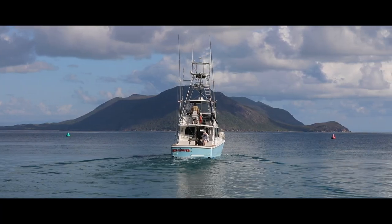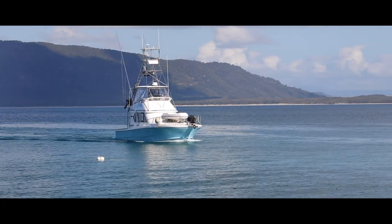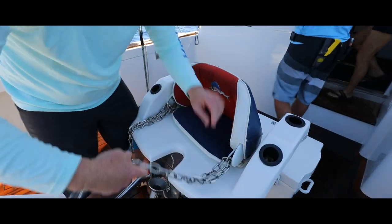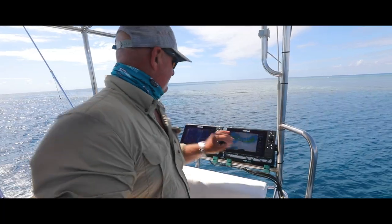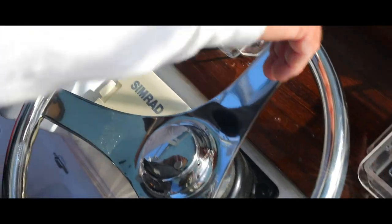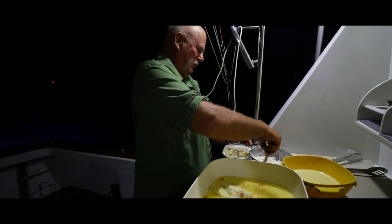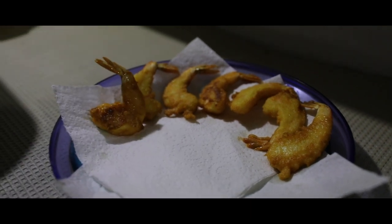The most important things up here are refrigeration, water, and fuel. We hold 2,100 litres of fuel and a thousand litres of water, but we've since put a water maker on, and we have a huge freezer capacity as well as refrigeration. We could probably do 10 days at sea.